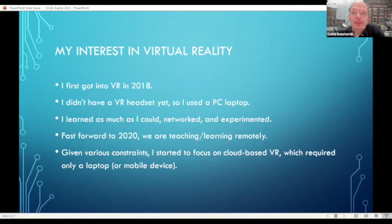I got into VR back in 2018 with Steve Banbury, who used to be the IT guru for schools in Dubai and is now an independent consultant. He first brought a headset and got me into it, and I haven't looked back since. I didn't have a VR headset, so I used my laptop. A certain degree of immersiveness is lost, but overall you have the same experience and can interact with people in whatever environment you're in. I practiced, networked with other people on LinkedIn and Twitter, and experimented. I'd say I'm an enthusiastic amateur — by no means an expert.